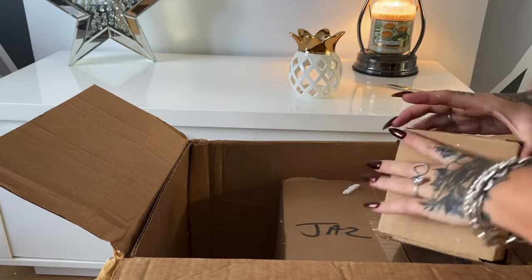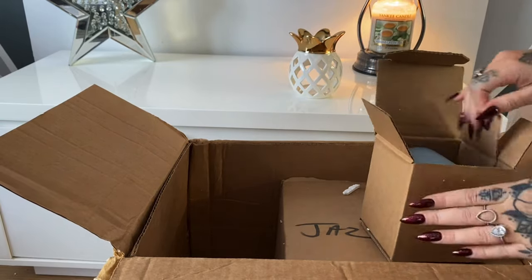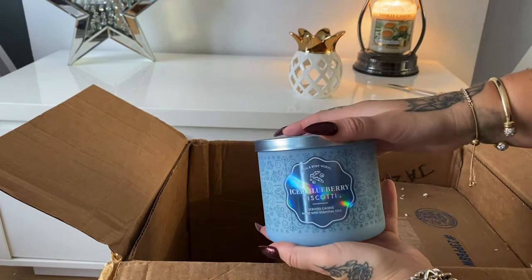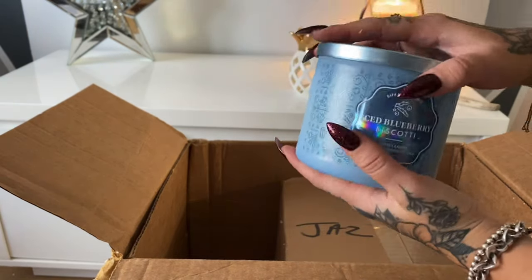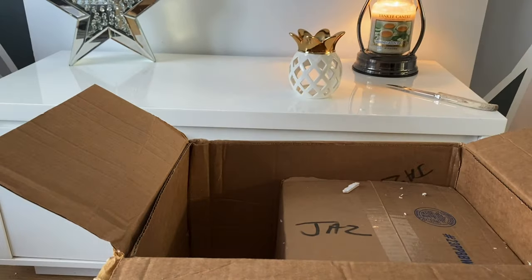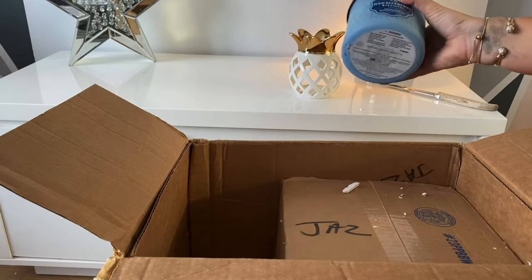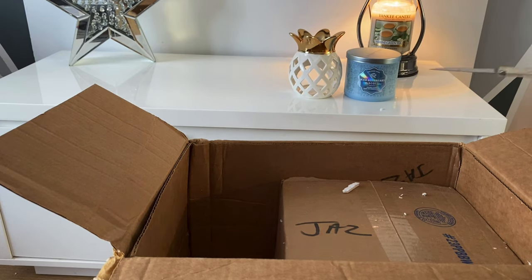Bath and Body Works — I'll be reviewing these soon as well. This one is Iced Blueberry Biscotti. It's been so long since I've had a proper Bath and Body Works candle — I used to review these quite often. Oh, that smells really cakey and blueberry on cold! I'm going to love that. I'm really looking forward to it — Bath and Body Works very rarely disappoints.